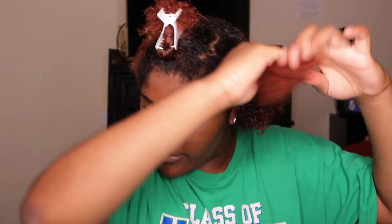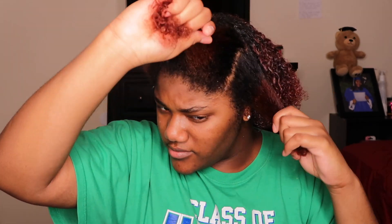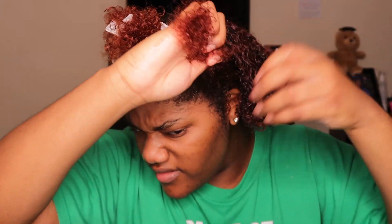Y'all, this is new for me because I always had to use like a Denman brush or something to see my curl definition. Now this is just straight out the box — as soon as you get washed, curls just on 10. I'm here for it, loving every second of it.